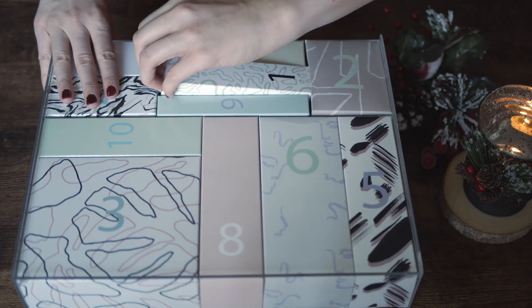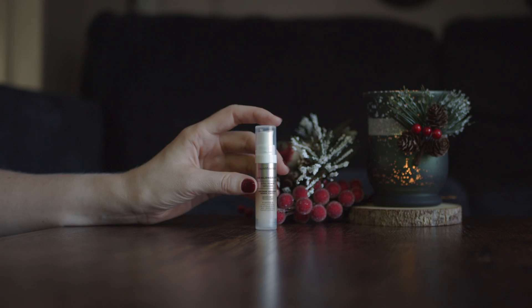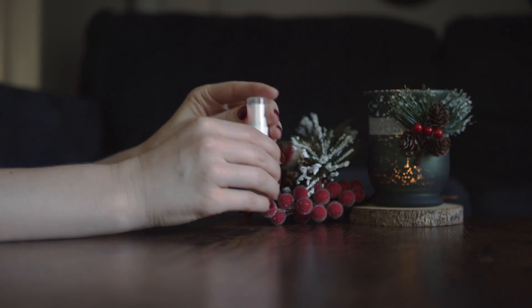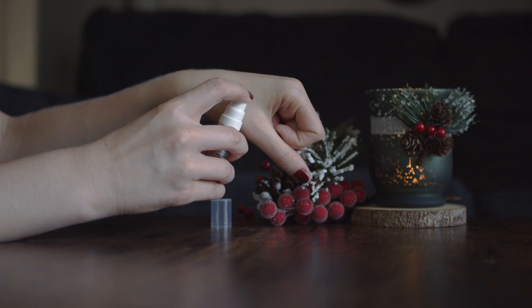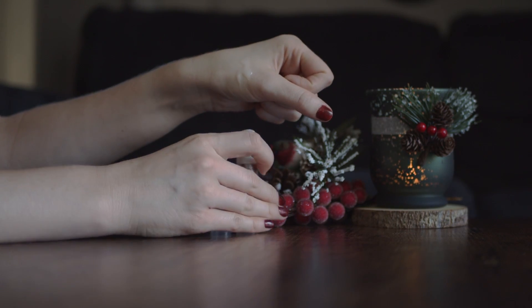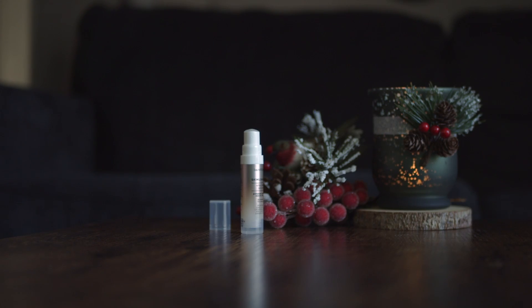In the first box we find serum by Bare Minerals. This is a vital power infusion that doesn't have too much fragrance in it. I tried some makeup products from this brand but this is my first skincare product. It feels very good on the skin and the skin absorbs the product quite quickly.